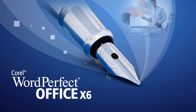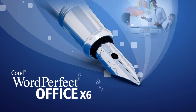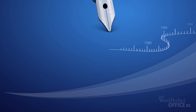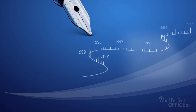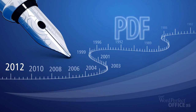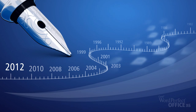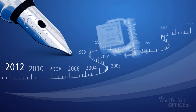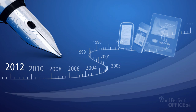Introducing WordPerfect Office X6. A legend among office software for over 30 years, Corel WordPerfect Office continues to offer the power, control, and compatibility you need. WordPerfect Office X6 combines the familiar experience millions of people rely on, with all new tools and features that let you work smarter and faster than ever before.